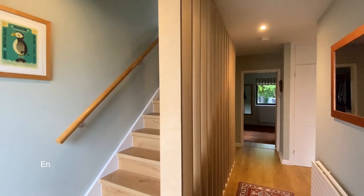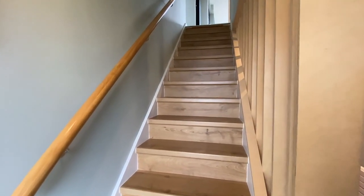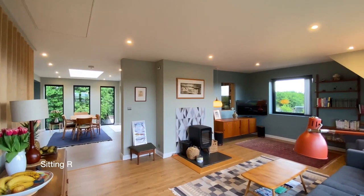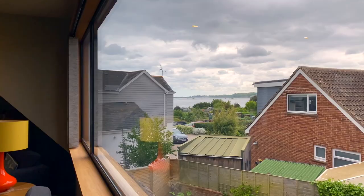Coming into the property to the entrance hall, we'll go straight upstairs where we'll find the main open-plan living space. The main reception room is dual aspect with a wood burner and lovely large picture windows, offering superb estuary views.